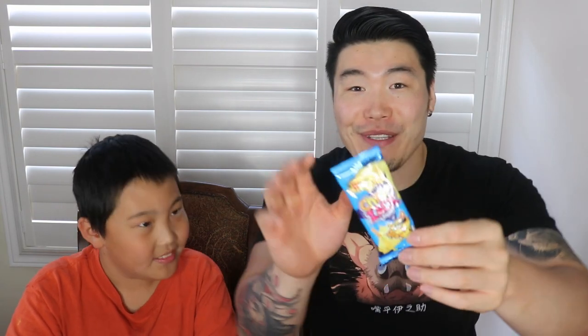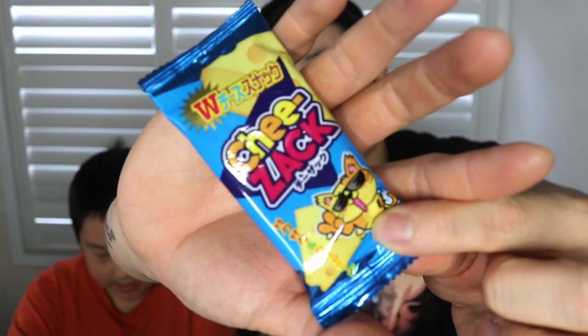I'll hold the box and let you pick first. You're immediately going for the Cheeseack — okay! It's got a pretty cool cat on the front. Go ahead and read the description: 'Cheese lovers rejoice — this crispy creamy cheese snack features a crispy outside with creamy cheese flavor melting from the inside.' I'm hoping it's salty, like a cheesy cracker.